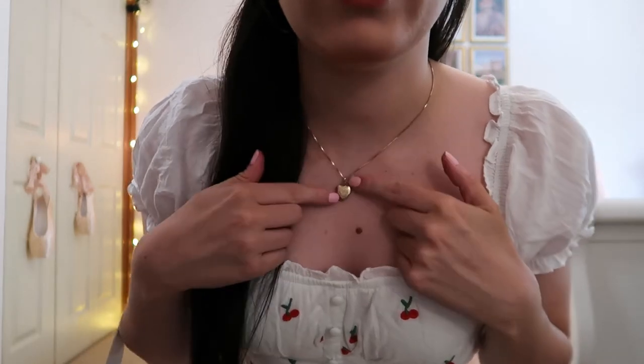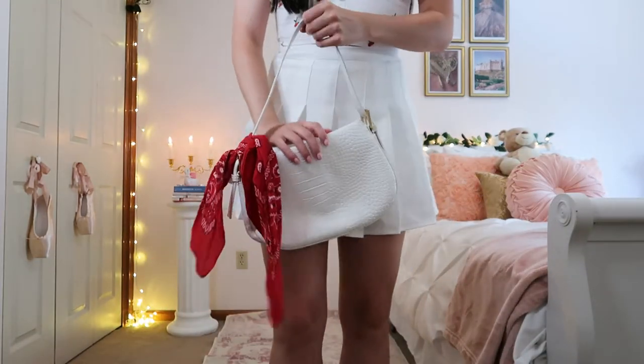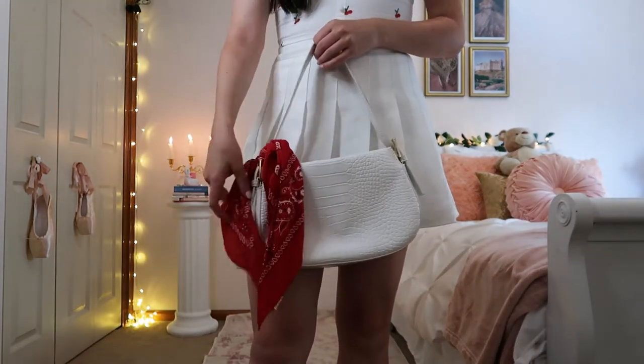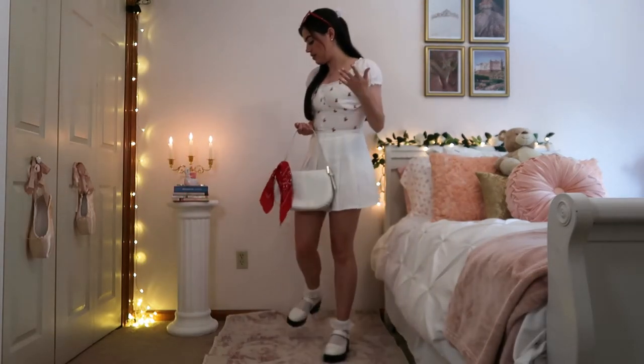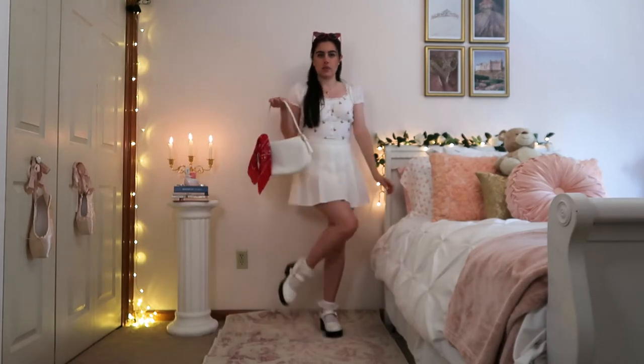I accessorized it with some cute little heart jewelry — a little pendant and matching heart earrings — plus my heart sunglasses, which I see all over Pinterest and are just really cute for summertime. I added my trusty white shoulder bag with a cute little red scarf to make the red in the shirt pop a little bit. I feel like it gives a nice vintage feel, along with my Mary Janes and socks.